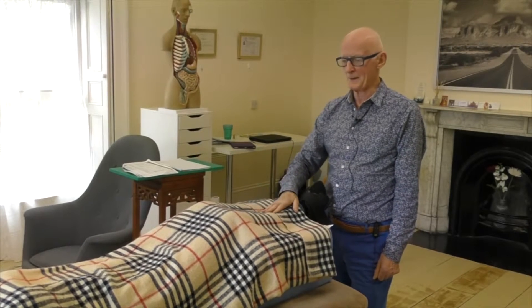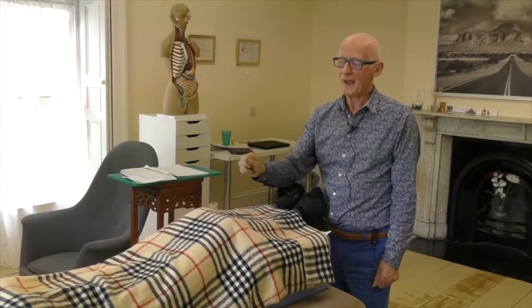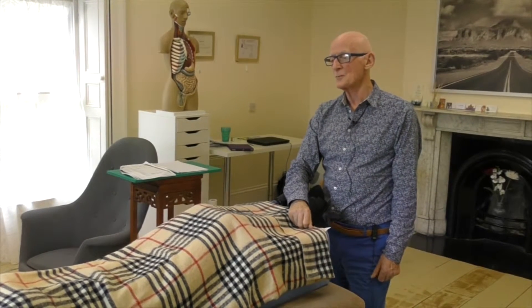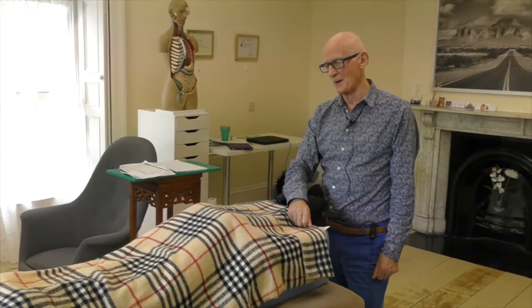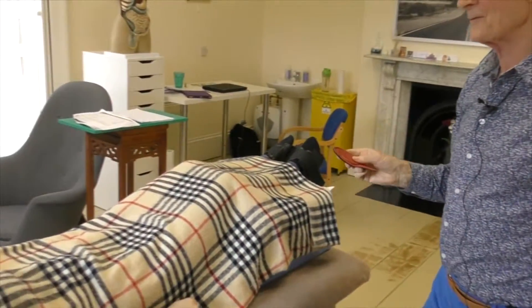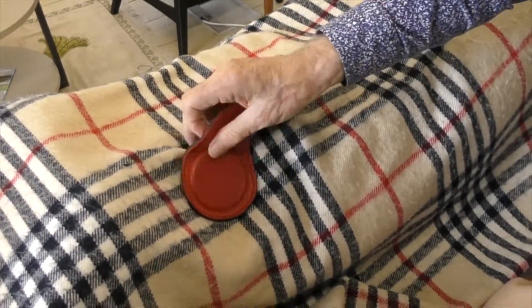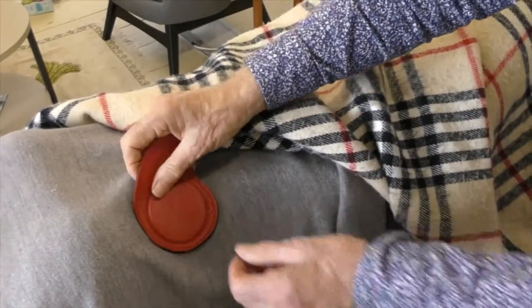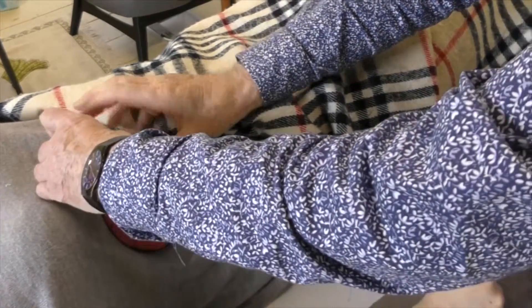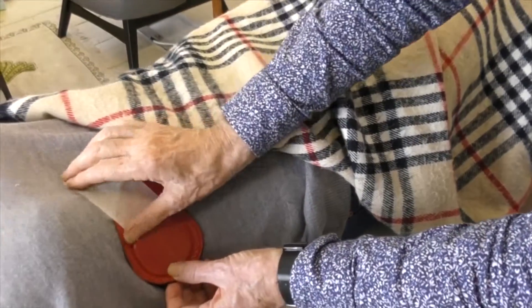We typically start our scan of the body based on the idea that when there is a problem anywhere in the body, the right side will contract when I place a magnet on that particular point. We normally start our scan on the liver, so I take a magnet from my board and check to see if the liver is an issue by placing the magnet on the liver.